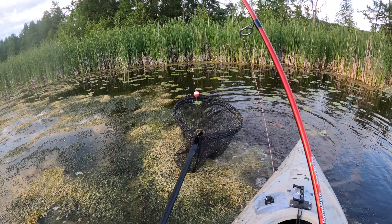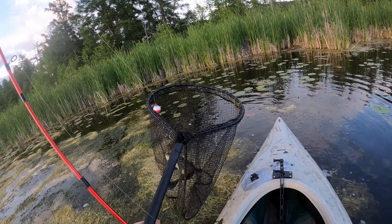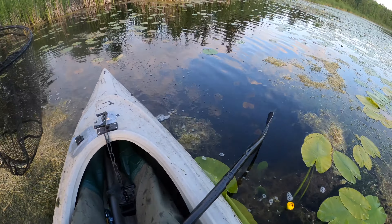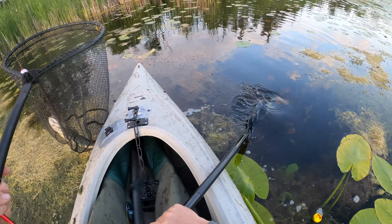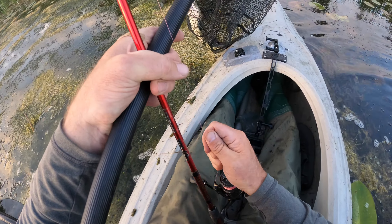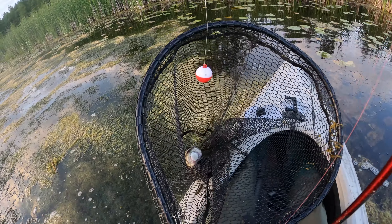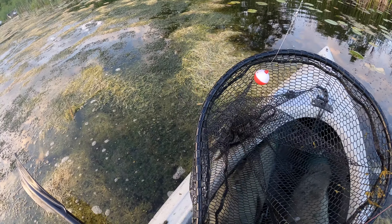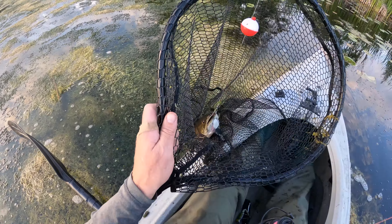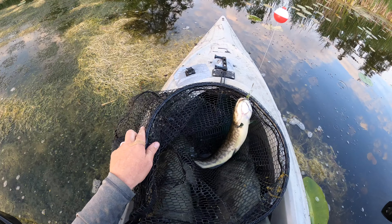That's still on - it's still on. And it's a bowfin - yes! You know it! We got it, baby! Yes, it happened. Circle hook for the win - look at this guy! Let's get this picture right away.